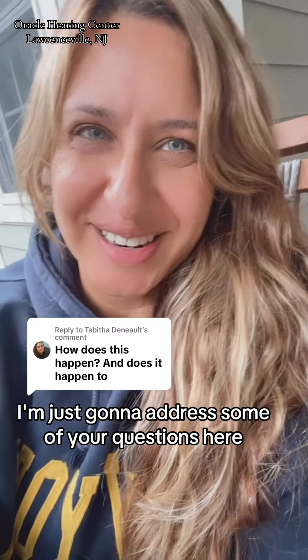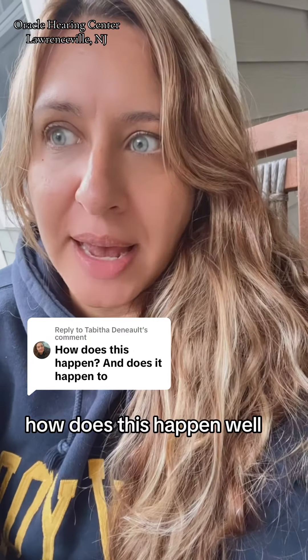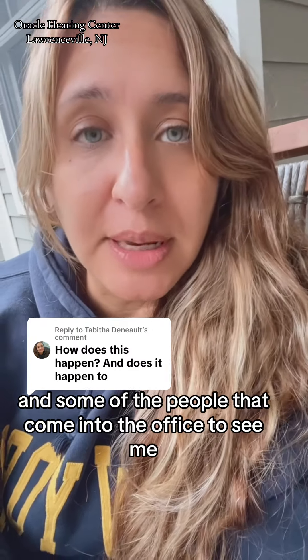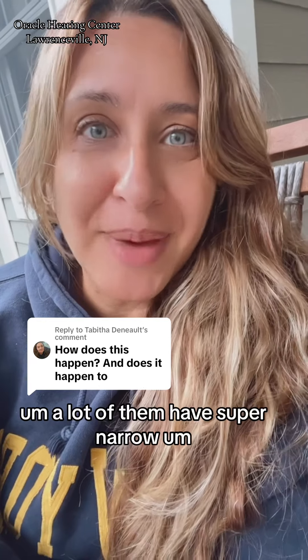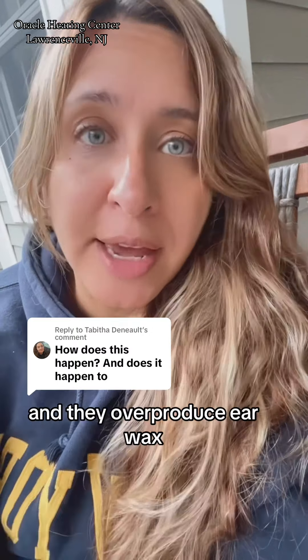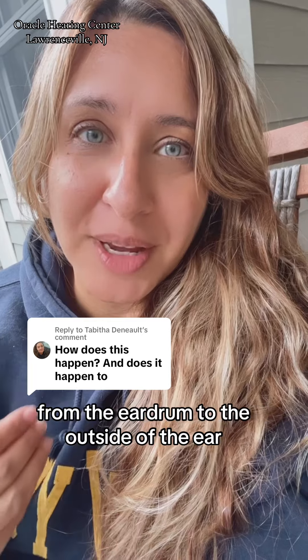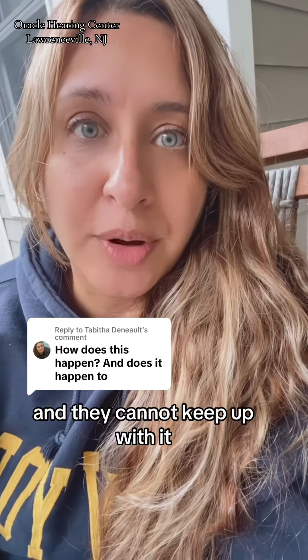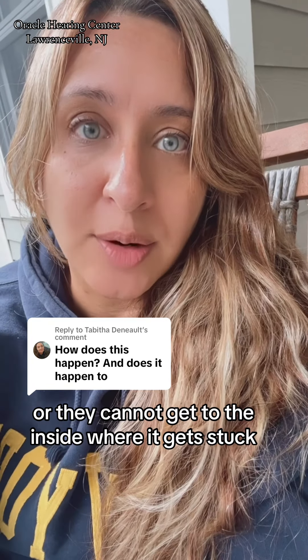I'm just going to address some of your questions here. How does this happen? Well, for this particular gentleman and some of the people that come into the office to see me, a lot of them have super narrow, curvy ear canals and they overproduce earwax. And so as it works its way out of the ear, from the eardrum to the outside of the ear, it builds up, it gets caught, and it's hard for it to get to the outside. People with conditions like that are trying to manage it and they cannot keep up with it, or they cannot get to the inside where it gets stuck.